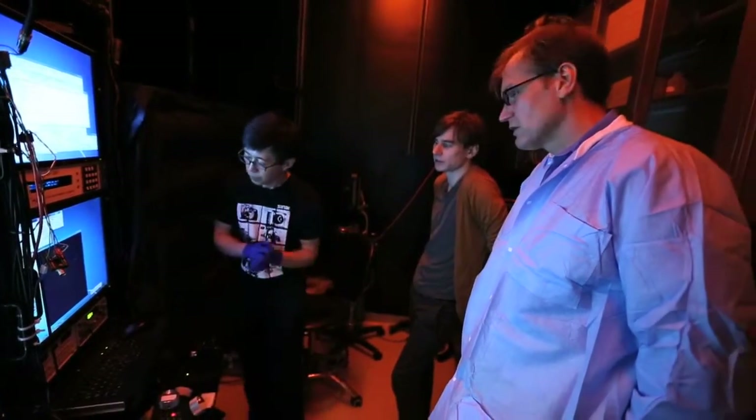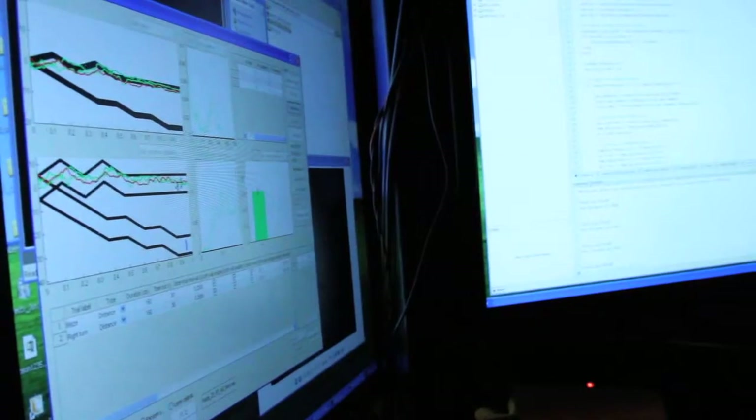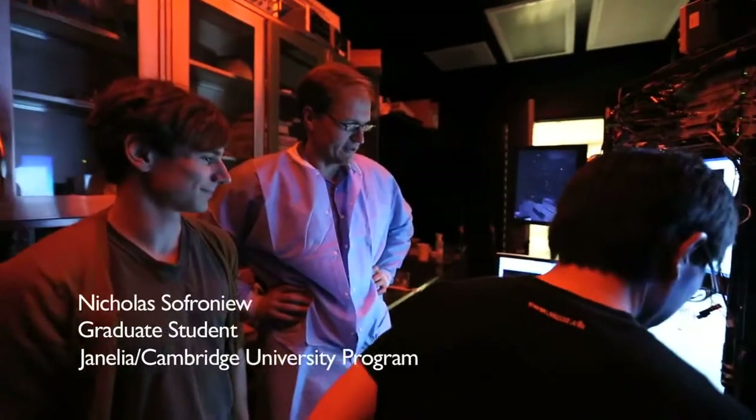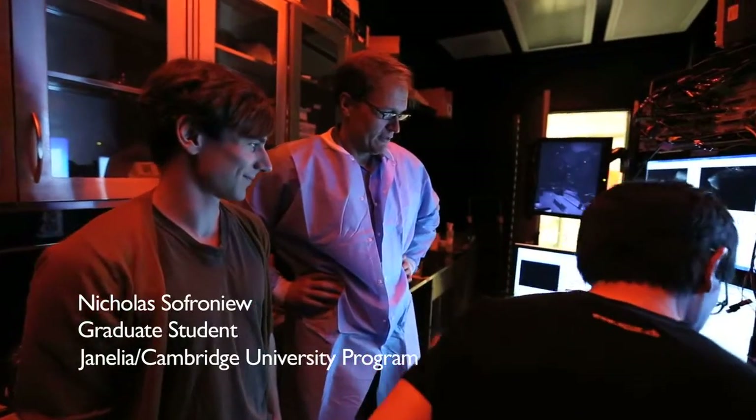The basic behavioral setup is, in fact, a core part of a student's thesis. Nick Sophronia, a very talented student, developed this system.